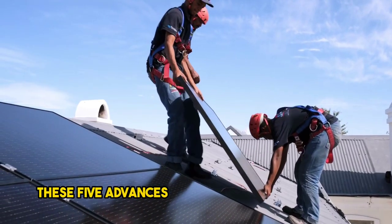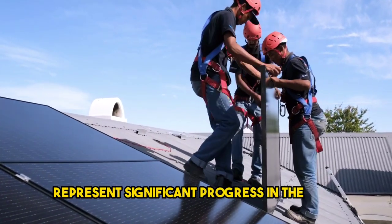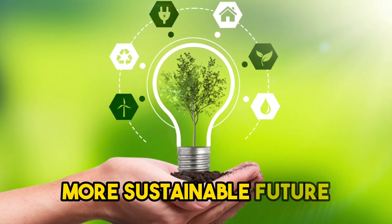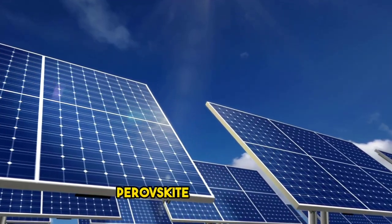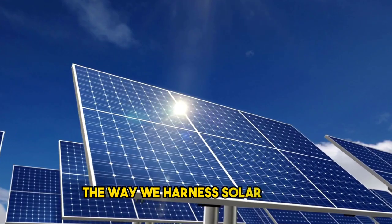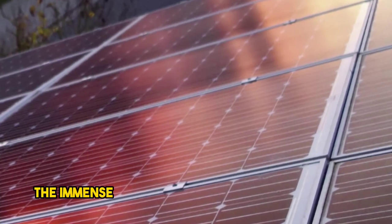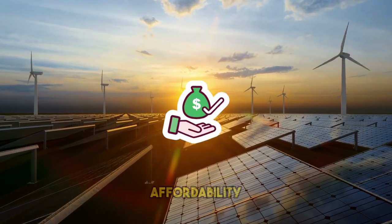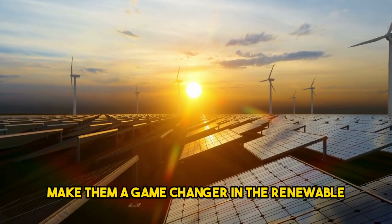These five advances in perovskite solar energy represent significant progress in the field and provide hope for a cleaner, more sustainable future. With continued research and development, perovskite technology holds the promise of revolutionizing the way we harness solar power. Their versatility, affordability, and high efficiency make them a game-changer in the renewable energy landscape.